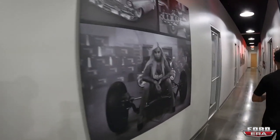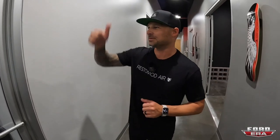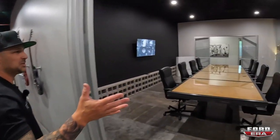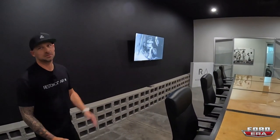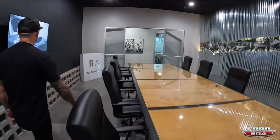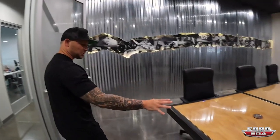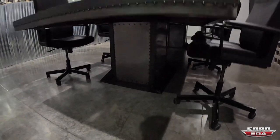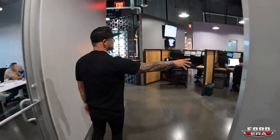These are our web guys — they take care of the websites. They're deep in their computers; they don't like to be bothered, which is why they have their own office. In here is our conference room where we have weekly meetings and brainstorming sessions. We actually built the conference room table in here — it's probably going to live in this building forever.